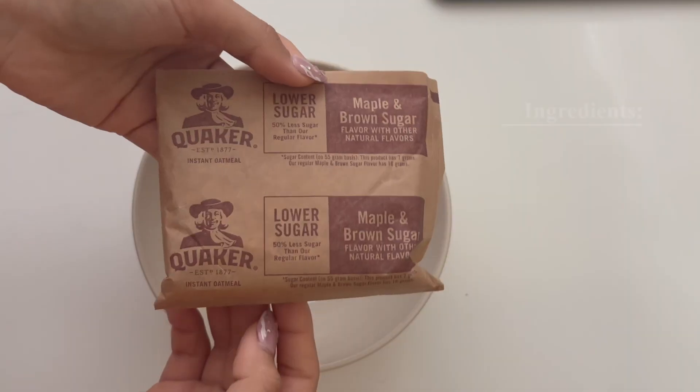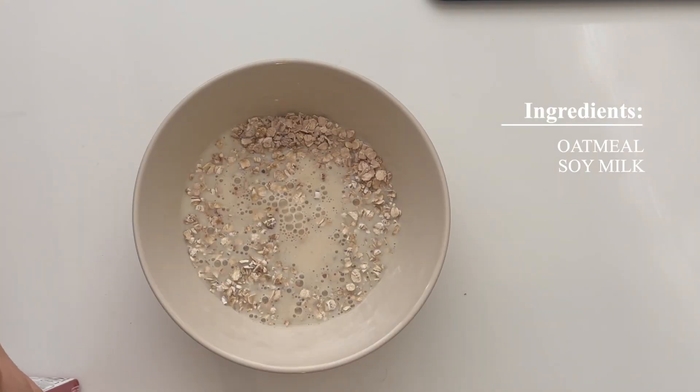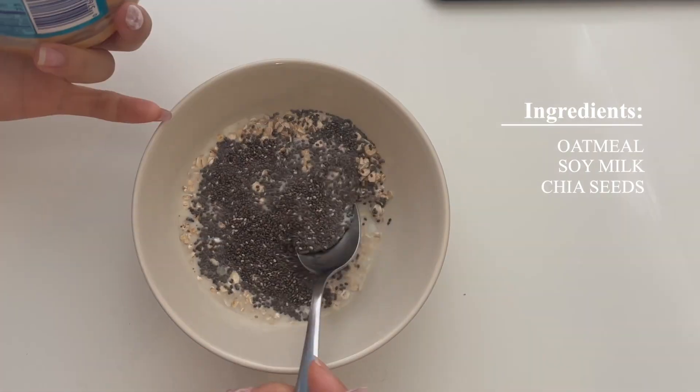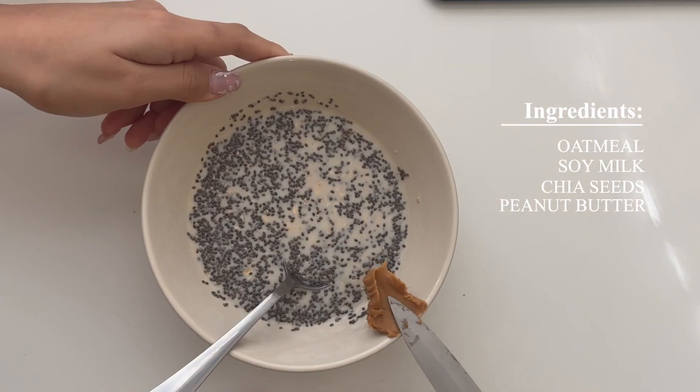For breakfast today I'm having my usual oatmeal with fruits. I've been eating this almost every day for the past year and somehow I still haven't gotten tired of it. Sometimes I switch out the oatmeal for yogurt but my breakfast is more or less the same.